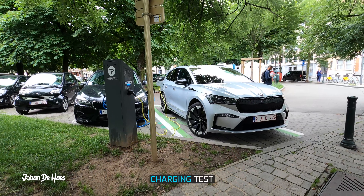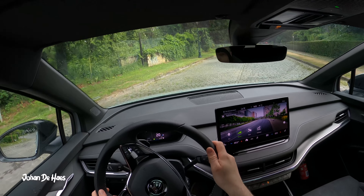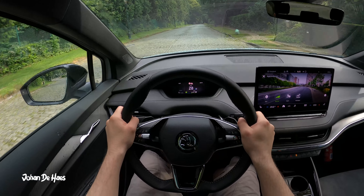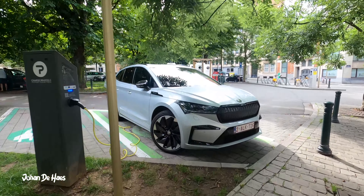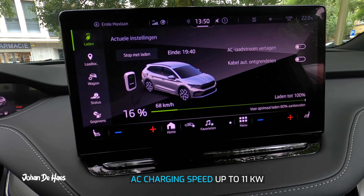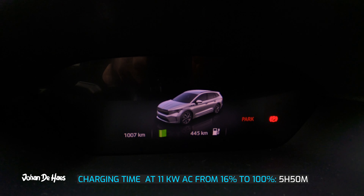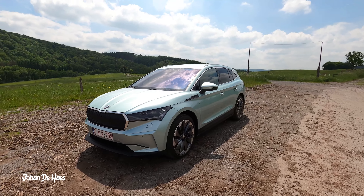Later in this video I will test the range at lower average speeds, but let's first recharge the car. The Skoda Enyaq iV80 is equipped with CCS — Combined Charging System — which enables it to be charged with both AC and DC. For this test I will charge the car at an AC charger. The Enyaq has an onboard charger of 11 kilowatts. When I started the charging session the battery was down to 16 percent, and the car indicated it would take 5 hours and 50 minutes to fully charge the battery.